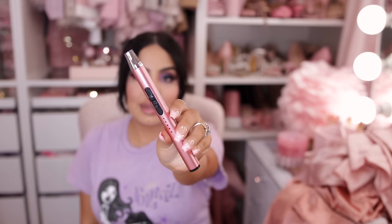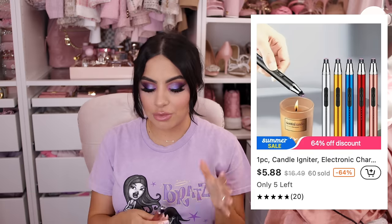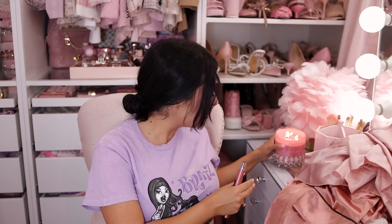Next is a rechargeable candle lighter — I've been using this already and I love it. Who uses normal lighters these days? It lights candles super quickly. I keep forgetting to also order a little wick trimmer from Temu, but this lighter works very well. It feels exactly like the ones I've gotten on Amazon for way more money.